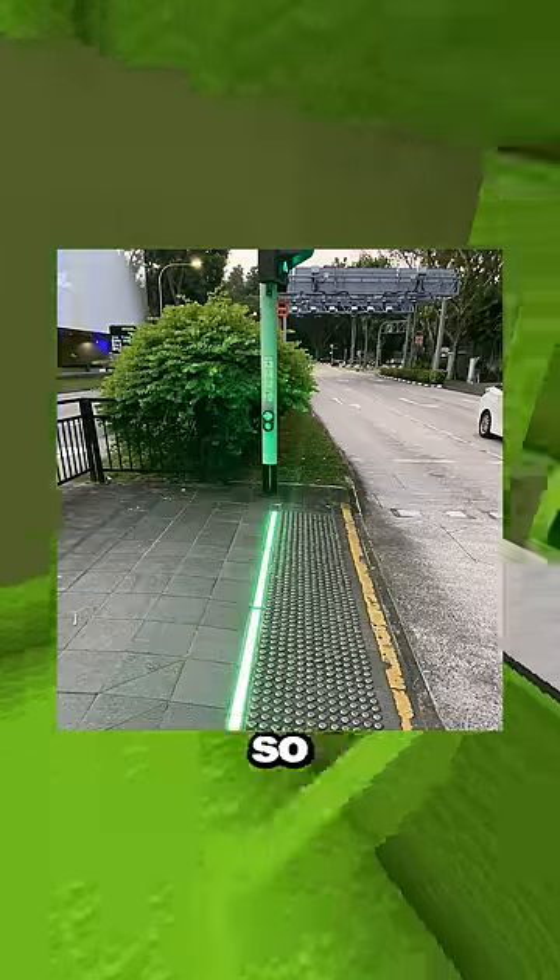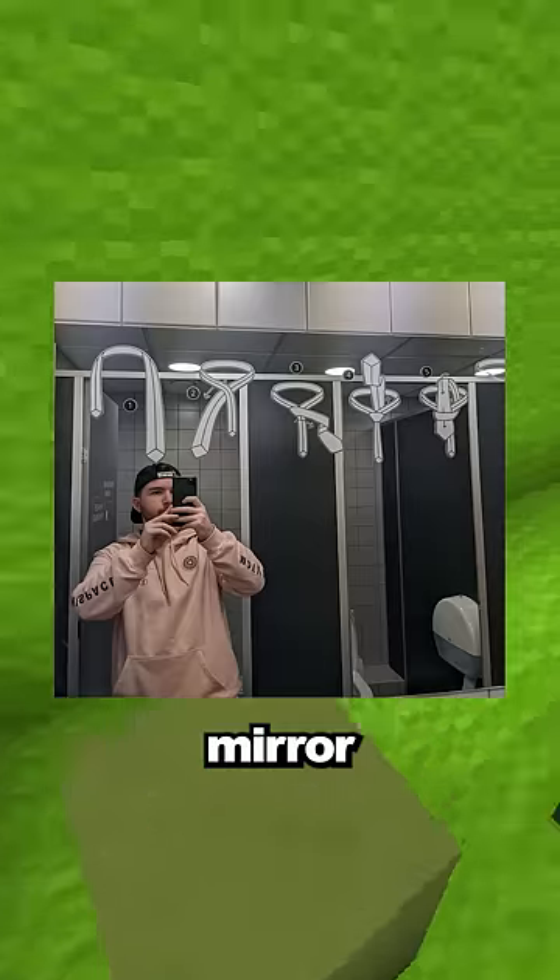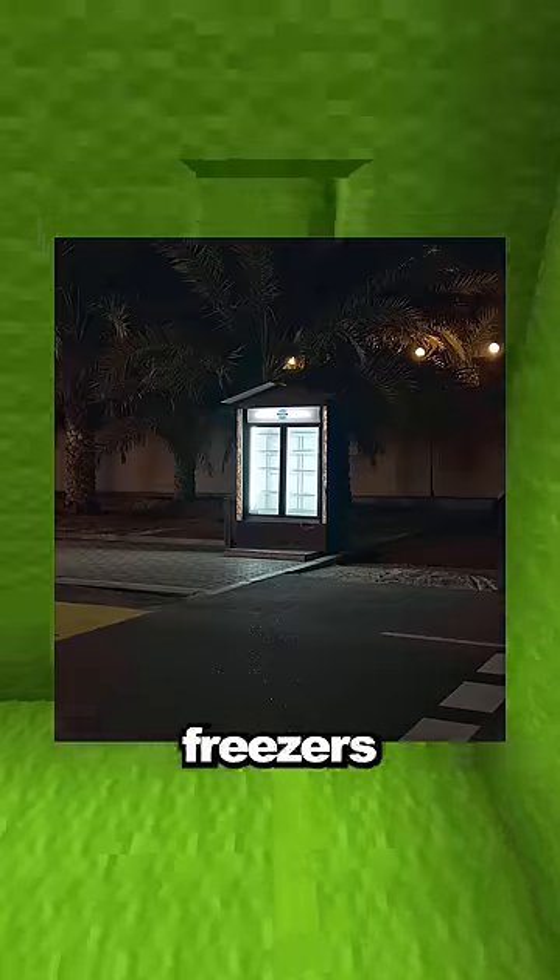This crosswalk has lights that turn green or red so you know when you can safely go. This bathroom mirror in an airport has instructions on how to tie a tie. There are random freezers on some streets of Dubai that have food and drinks for whoever needs it.